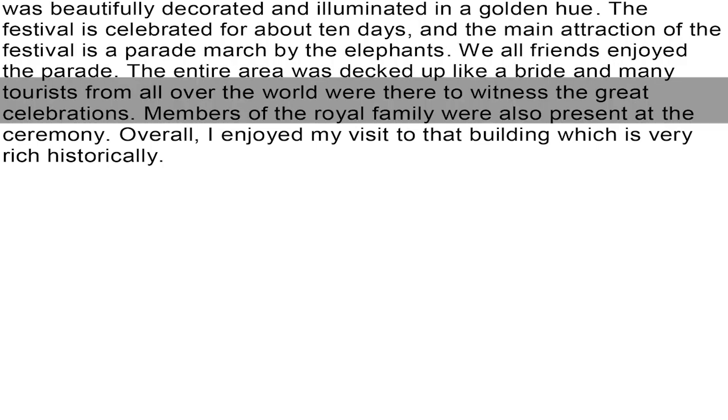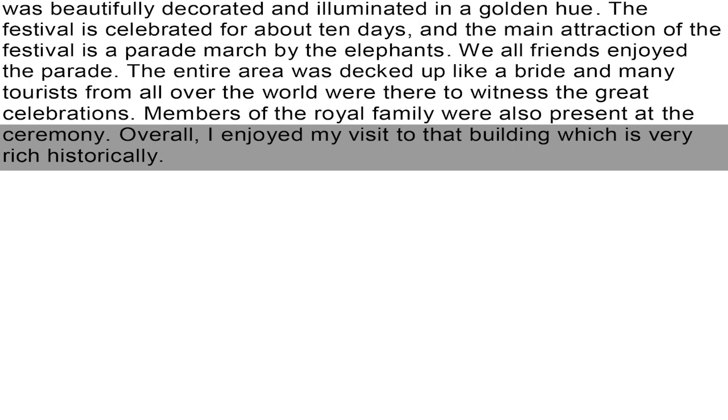Many tourists from all over the world were there to witness the great celebrations. Members of the royal family were also present at the ceremony. Overall, I enjoyed my visit to that building, which is very rich historically. Thank you.